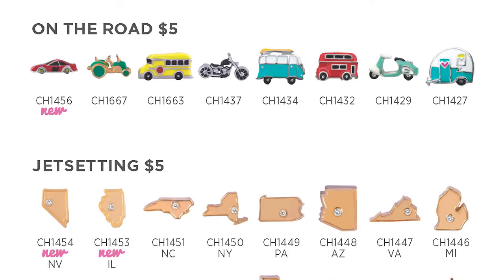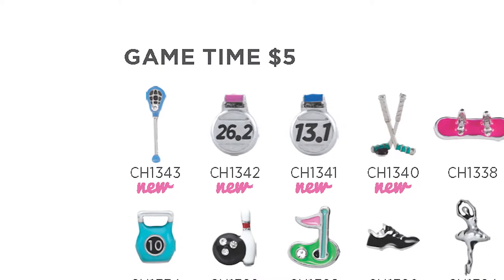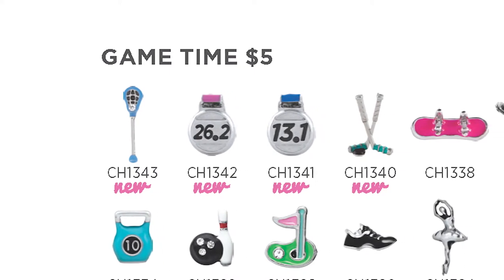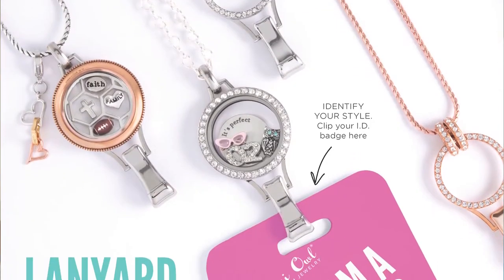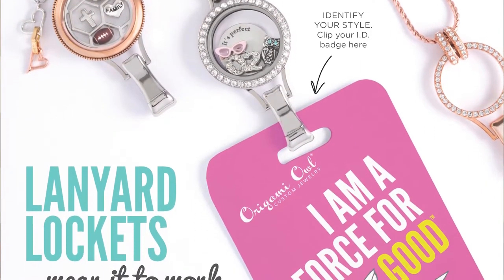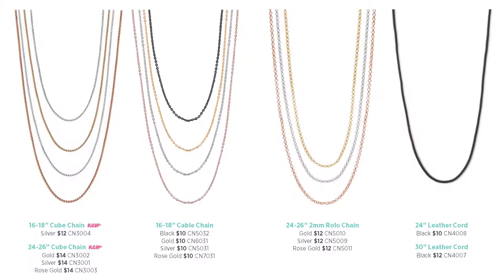We also have tons of new charms for the sports enthusiasts in your life. We're adding the race car charm, lacrosse charm, and marathon and half marathon charms this season. Give these charms to cheer on your favorite athletes. Our favorite lanyard locket is always a great choice, and now we have a brand new sturdy cube chain, which makes it an absolute must-have style this spring.